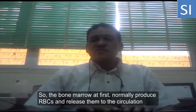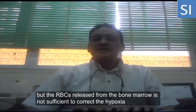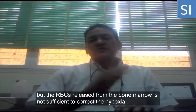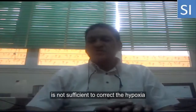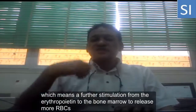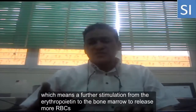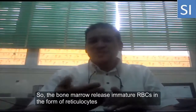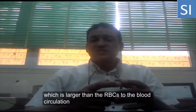The bone marrow at first normally produces red blood cells and releases them to the circulation, but the renewal from the bone marrow is not sufficient to correct the hypoxia. This means further stimulation from erythropoietin to the bone marrow to release more red blood cells, so the bone marrow releases immature red blood cells in the form of reticulocytes, which are larger than normal red blood cells, into the circulation.